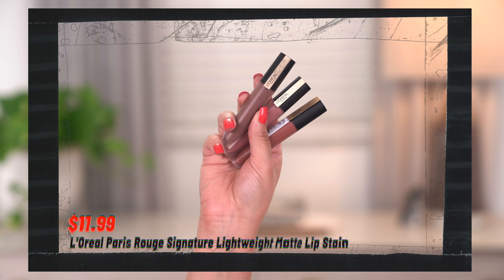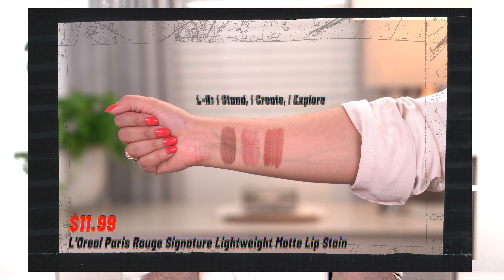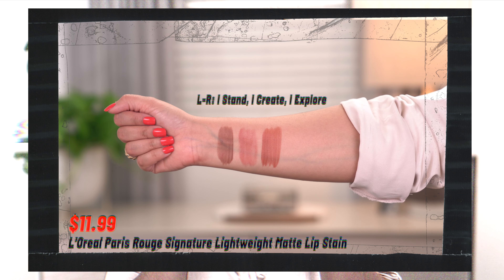I picked up a couple of lip products that aren't brand new but had colors I fell in love with — all by L'Oreal. These shades look perfect for fall. I got 'I Stand,' a really dark vampy brown; 'I Create,' a pretty pinky nude; and 'I Explore,' more of a terracotta shade that I'm really eager to try. I'm actually going to put it on right now.